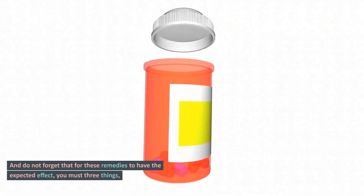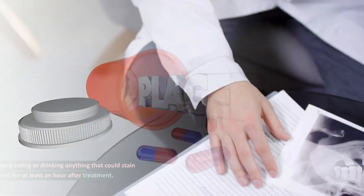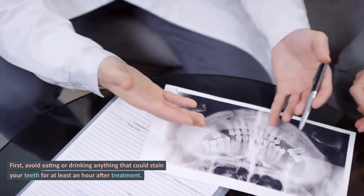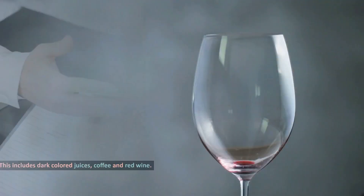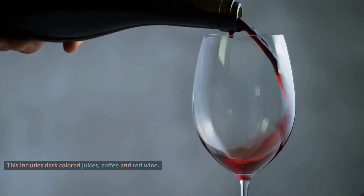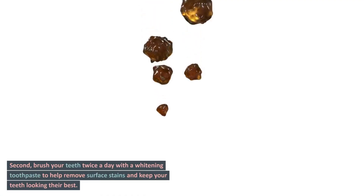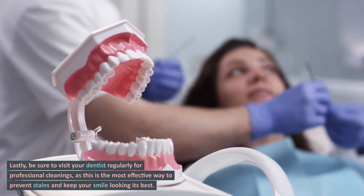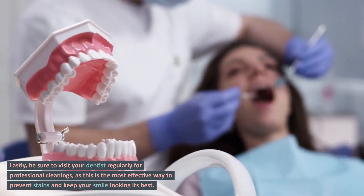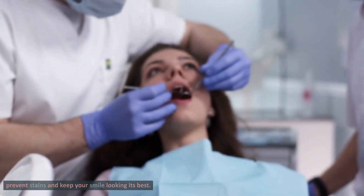And do not forget that for these remedies to have the expected effect, you must do 3 things. First, avoid eating or drinking anything that could stain your teeth for at least an hour after treatment. This includes dark colored juices, coffee and red wine. Second, brush your teeth twice a day with a whitening toothpaste to help remove surface stains and keep your teeth looking their best. Lastly, be sure to visit your dentist regularly for professional cleanings, as this is the most effective way to prevent stains and keep your smile looking its best.